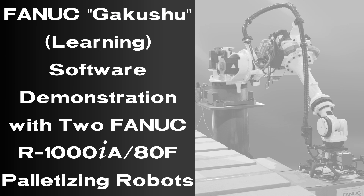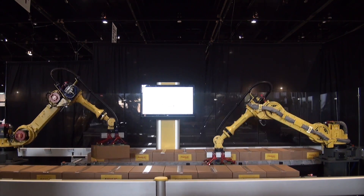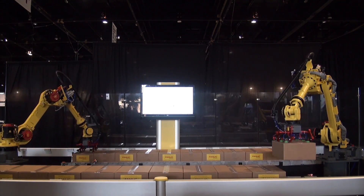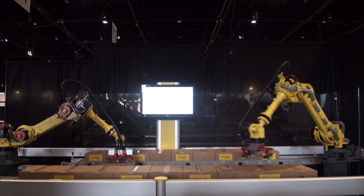FANUC's patented GAKUSHU, or learning software feature, is used in this demonstration to show how FANUC continues to provide manufacturers with the latest in robotic software innovations for improving speed, efficiency, and production in their automated systems.